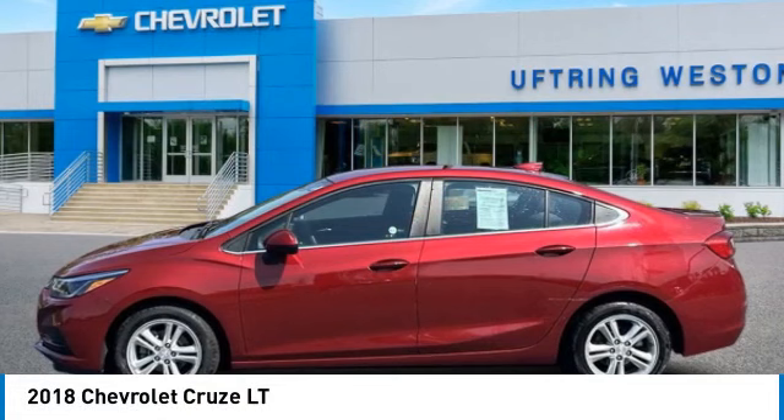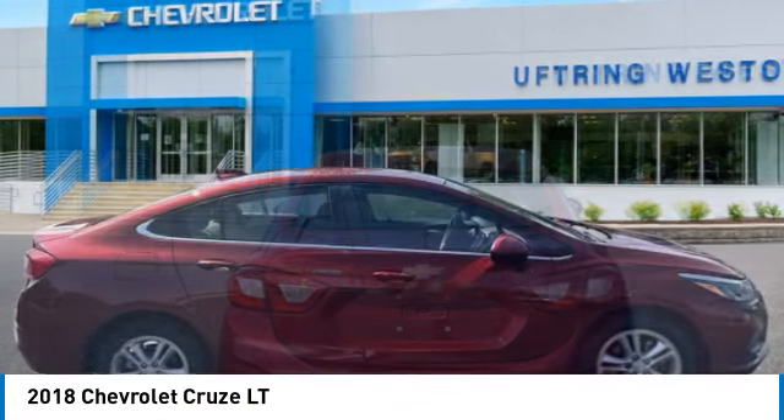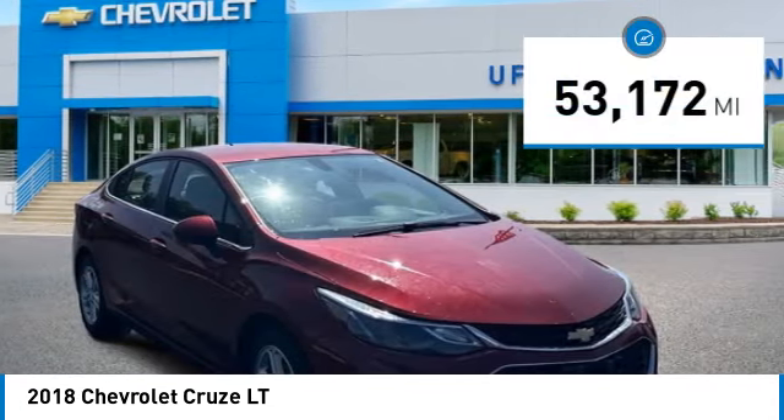You are going to love the 2018 Cruise. The Cruise blueprint calls for more than you'd expect. This vehicle has less than 55,000 miles.